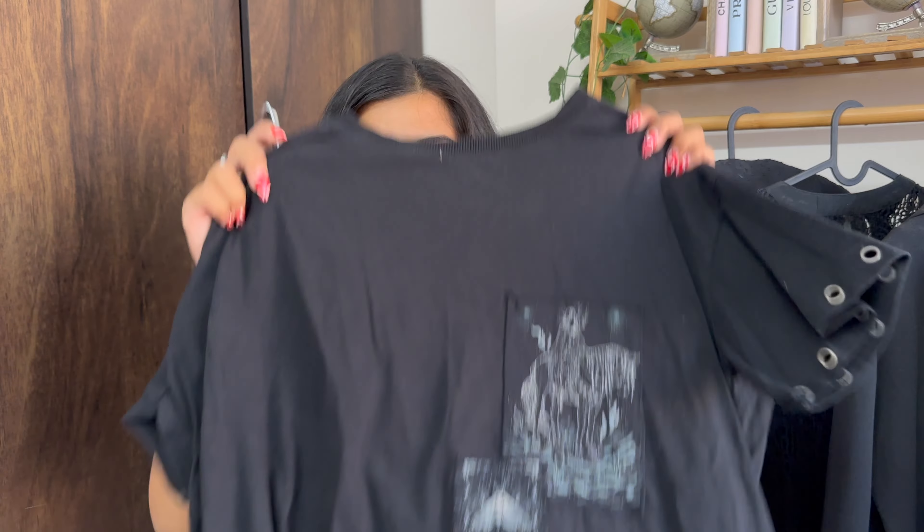Moving on to the third top, which is the one I'm wearing right now — a basic tank top. I got nude and black tank tops from there, and I instantly regretted not getting white as well, because nude, black, and white are three colors everyone should have in a tank top. When you don't know what to wear, just throw on a denim or pair it with joggers and you're effortlessly chic. I paid 180 rupees for this.